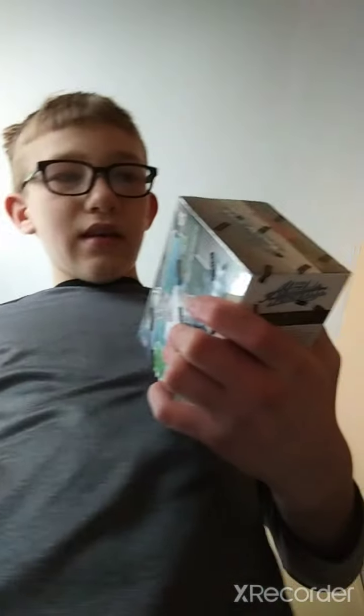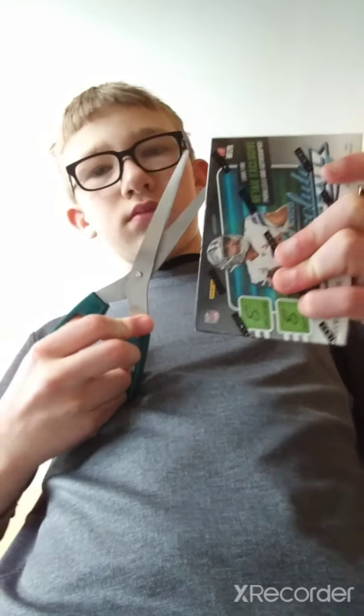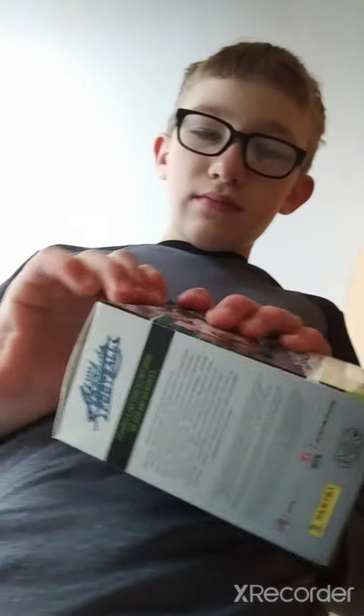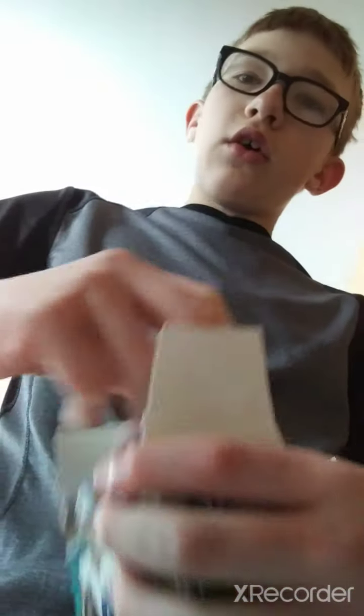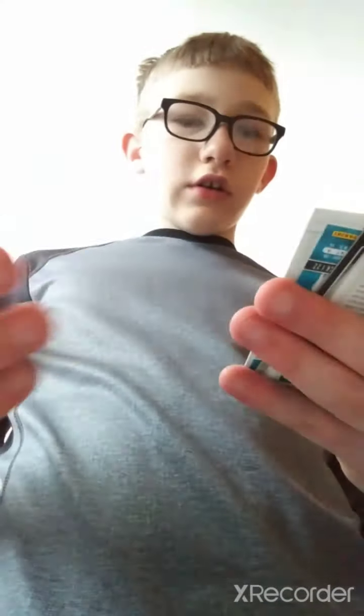The pain of opening this — I'm awful with stuff like this. Alright, there, I should be able to get it open now. Let's go! Hopefully we get an autograph. These cards are heavy. Alright, let's see who we can get from Absolute Football.